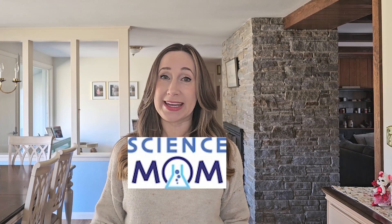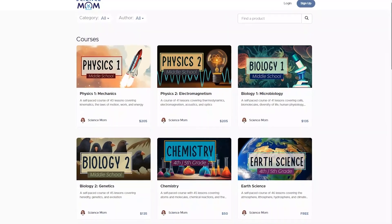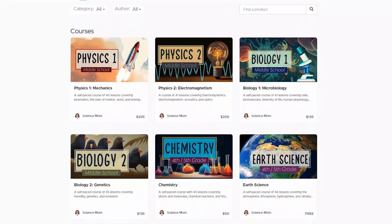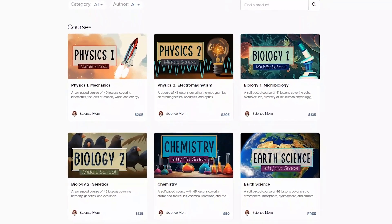First on our list is an online science program called Science Mom. Here you will find full online science courses in physics, biology, earth science, and chemistry. The earth science and chemistry courses are for kids in 4th and 5th grade, and the biology and physics courses are for the middle school level.